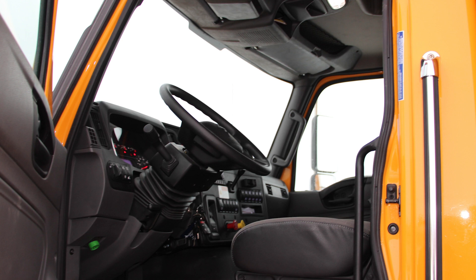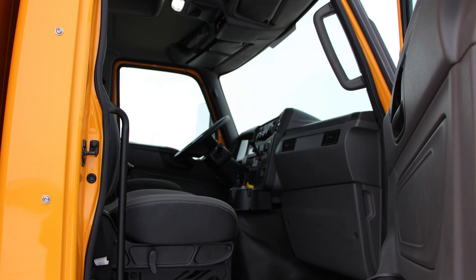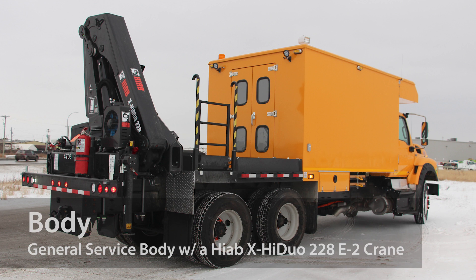The ergonomic grab handles and steps make this truck effortless to get in and out of, and it comes with retainer nets, an 8-gauge cluster with 3.5-inch display, up to 3 USB ports, 4 cupholders, and more to make your ride as convenient as possible.